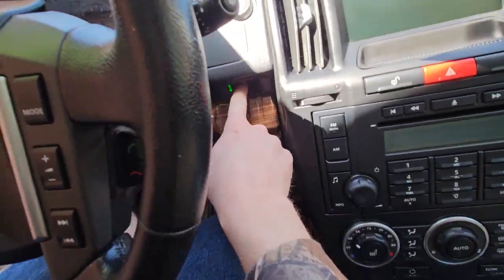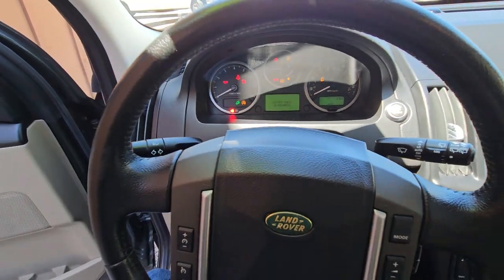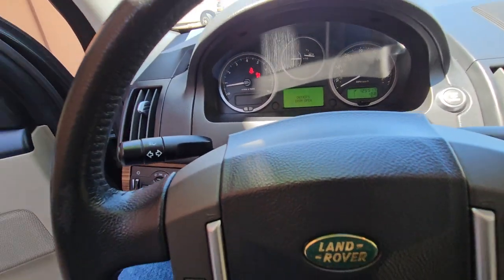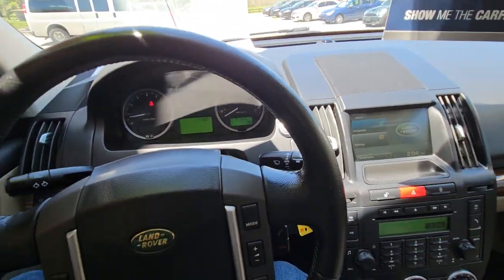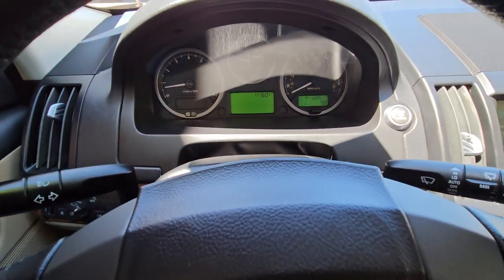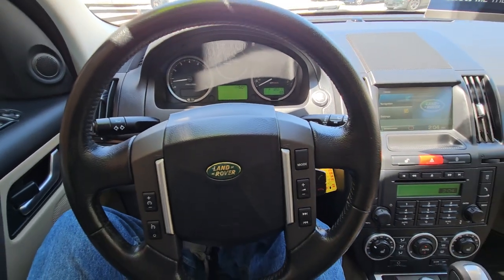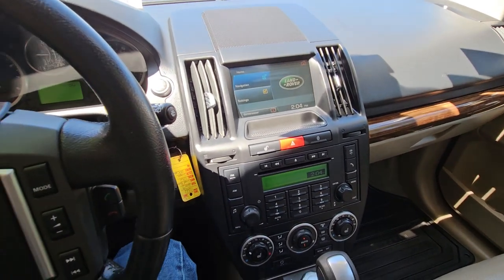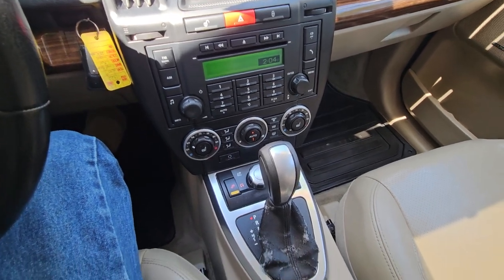Go ahead and start it. The vehicle runs and drives great, doesn't have any service lights on, and everything appears to be working as it should be. There's your miles. Climate control all works good — it's got nice cold AC, hot heat, and heated seats.